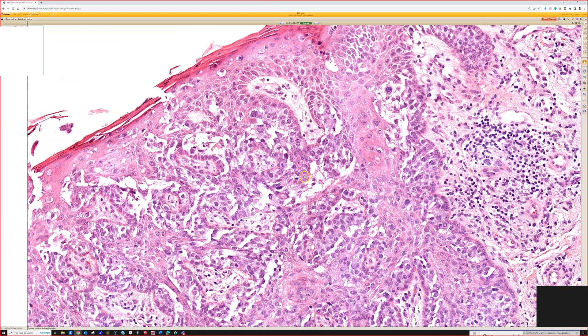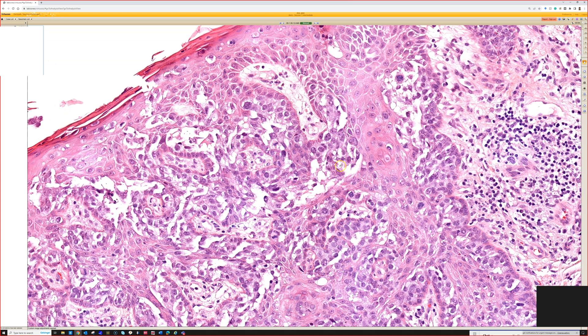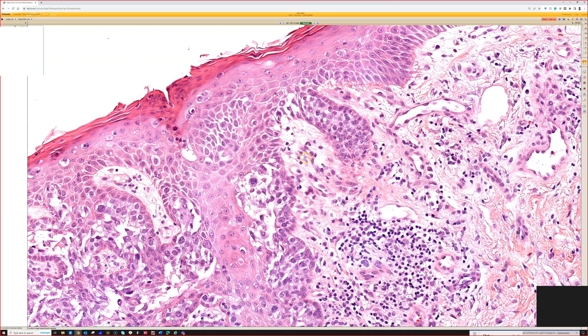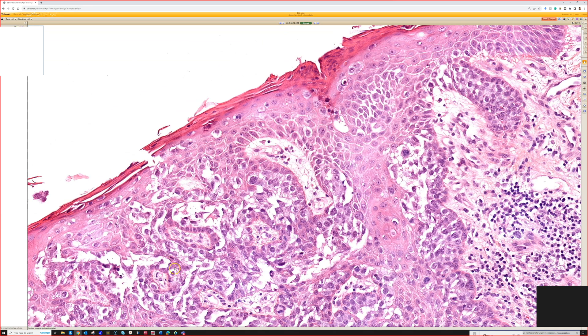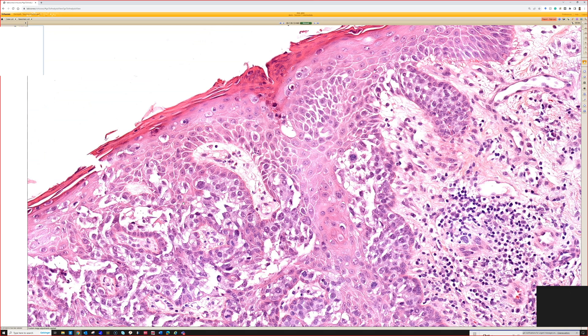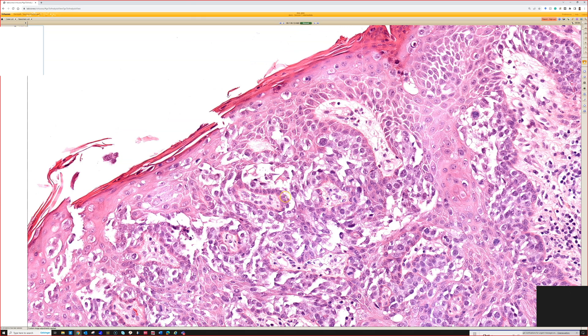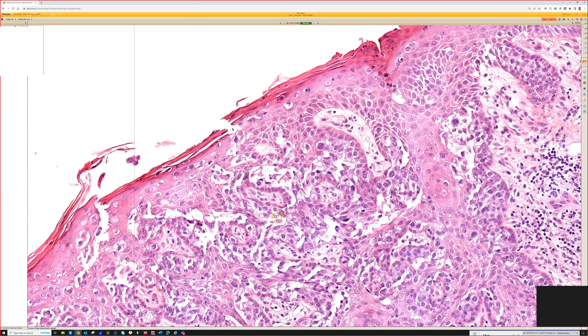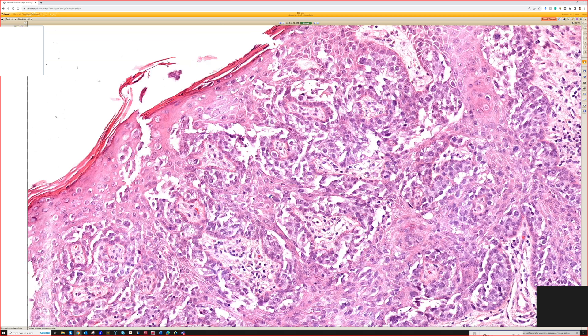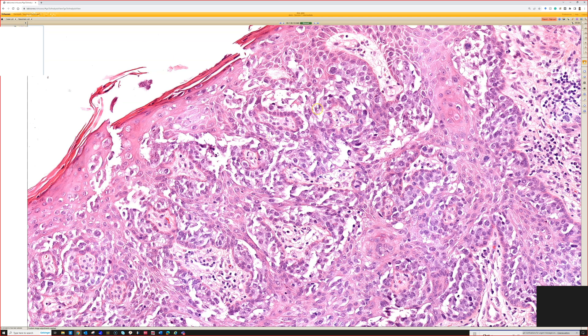There are rare times where Paget's is negative for CK7 — like in the perianal area, it can sometimes be CK20 positive. But CK7 is the one I like, or you could use another low molecular weight keratin like CAM5.2. I don't use GCDFP-15 or mammoglobin — that's kind of dirty, non-specific, old-school immunostaining in my opinion. I don't find those stains very helpful.